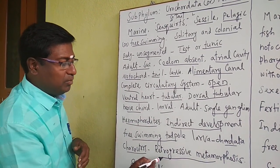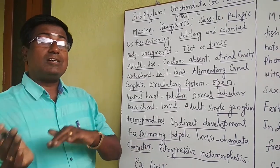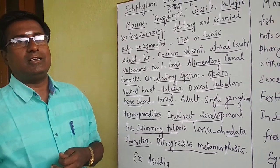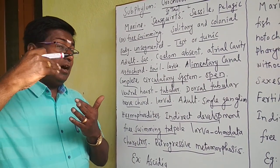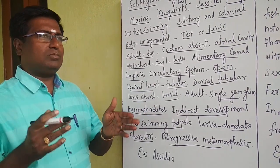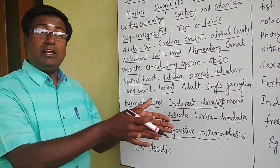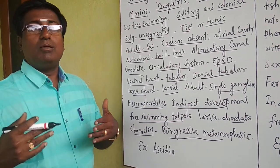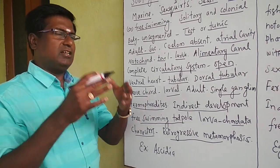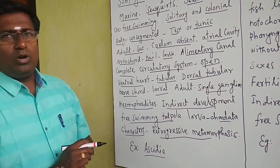In Urochordata, retrogressive metamorphosis occurs. Normal metamorphosis means the larva develops advanced characters reaching adulthood, but in retrogressive metamorphosis the opposite happens — the larva loses advanced characters and reaches a worse condition. For example, the nerve cord is present in the larval stage but absent in the adult; only a small ganglion remains. Characters are progressively lost as the larva becomes an adult. This is why it is called retrogressive metamorphosis. An example of Urochordata is Ascidia.